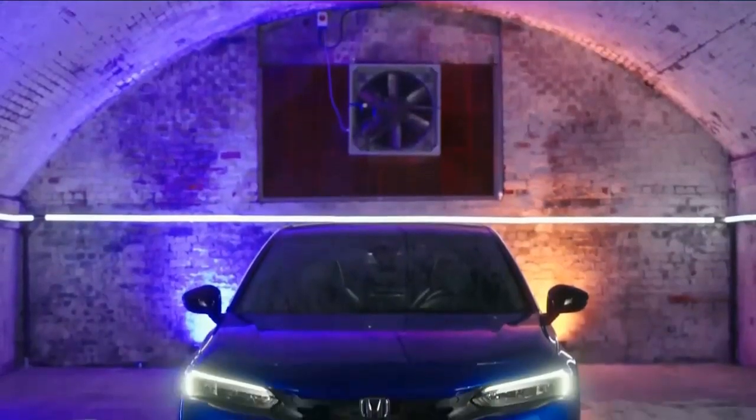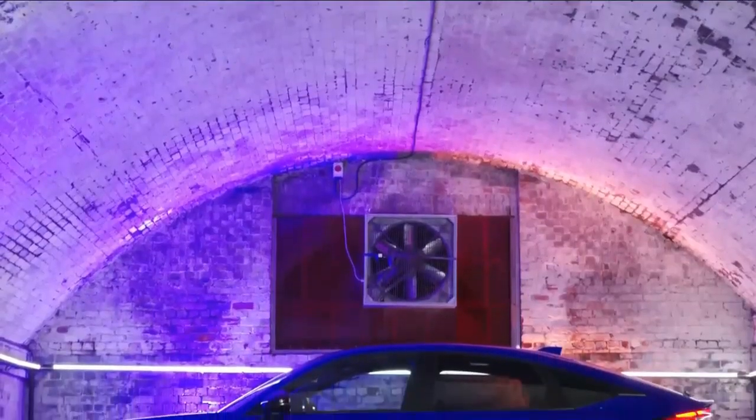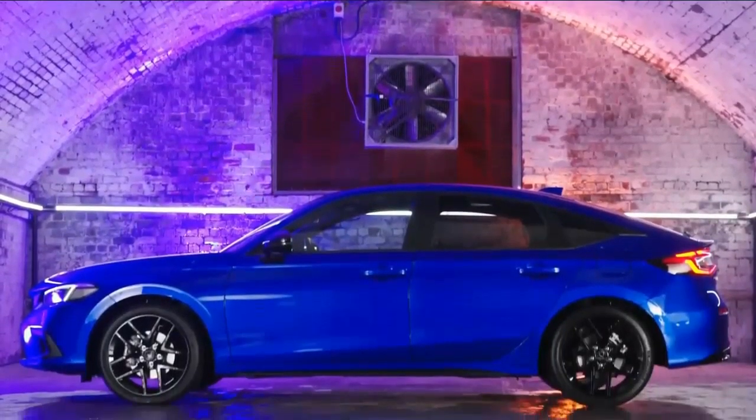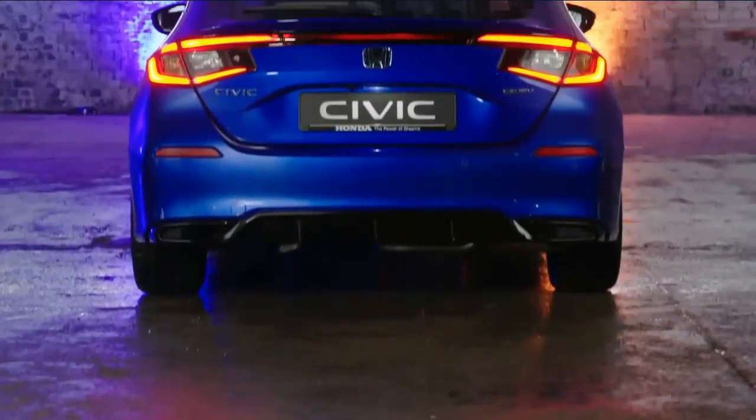The Touring trim also has two second-row USB charge ports and a wireless device charger. The 11th generation Civic features the model's first-ever branded premium audio system — the 12-speaker Bose setup that's exclusive to the Touring trim.